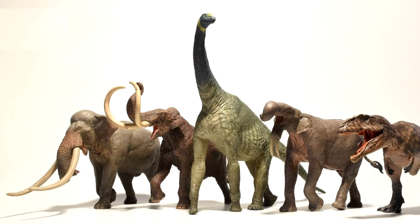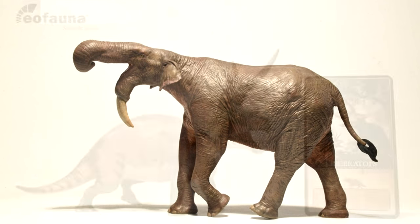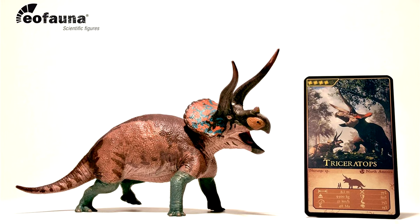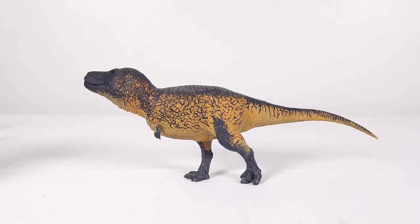I don't believe I've reviewed an EO Fauna before. The reason is that in the past, I always seem to get them way after they come out in the West. So it's quite a surprise to get one about the same time as many of you guys this time. And of course, being a T-Rex in 1 to 35 and from EO Fauna, the pedigree behind the EO Fauna team hardly needs vetting, so it promises to be very good.